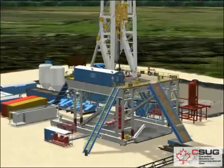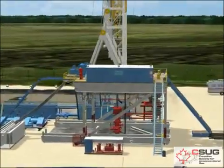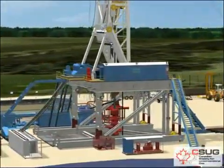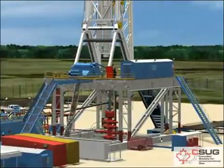Two shifts of complete crews are assigned to the drill site for the entire project. Drilling happens in stages: drilling, running and cementing new casing, then drilling again, until the bit reaches the depth of the targeted zone. A bit generally lasts for 4,500 to 6,500 feet of drilling.